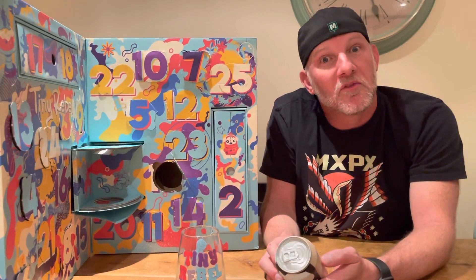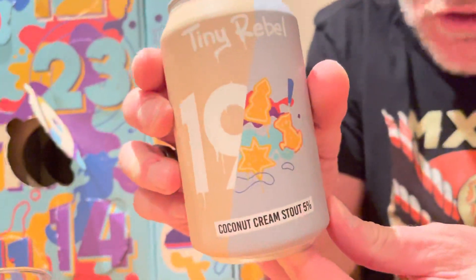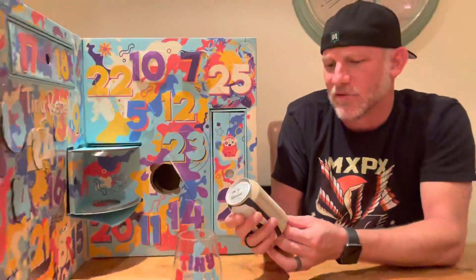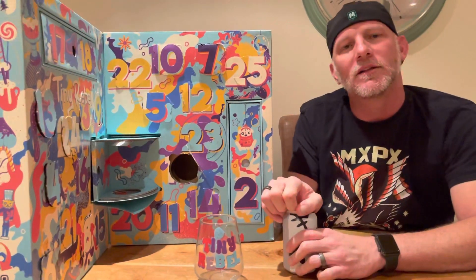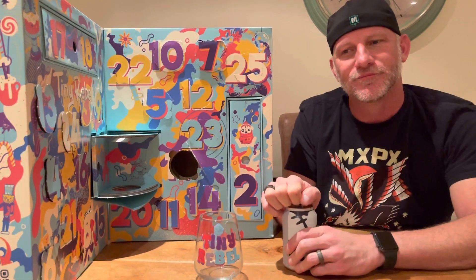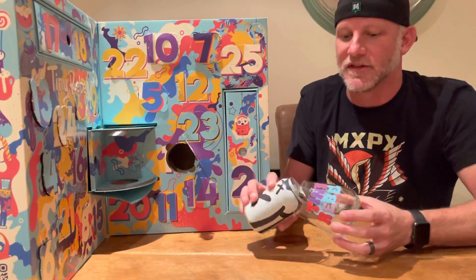Coconut cream stout. 5%. Not squidgy — this is a can that is full. Coconut cream stout, 5%. Excellent, I'm really excited about this. Lou, what color do you think it's going to be? Creamy? Do you think? Not dark? I bet dark. Let's see.